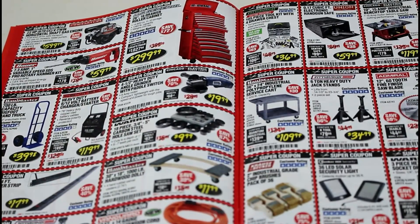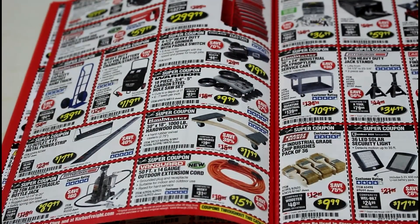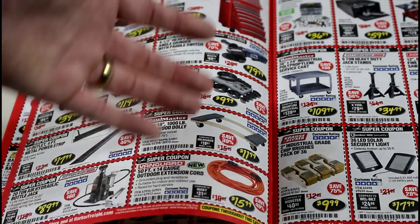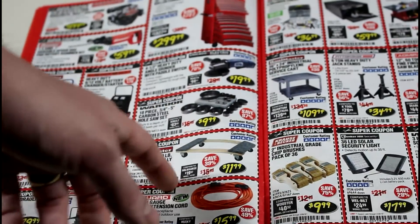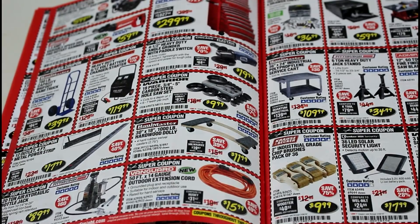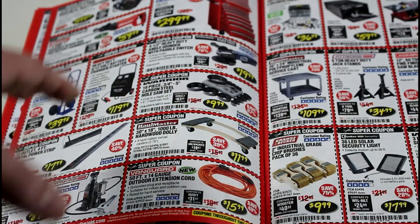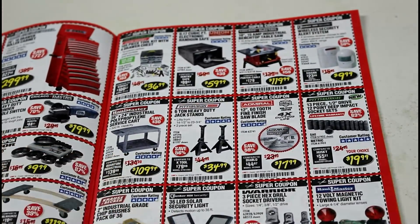Their extension cords are kind of questionable — I'm not sure how long they really last if you use them heavily, but so far they seem pretty good, with decent thickness and seem pretty tough. The hardwood movers' dollies are absolutely awesome for the price. Some people just buy them and take the casters off because you can't even buy casters at Harbor Freight for that price.